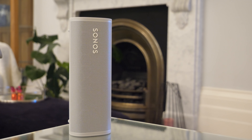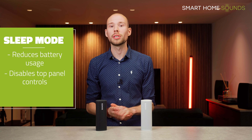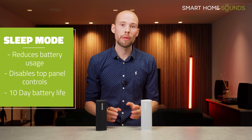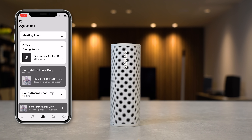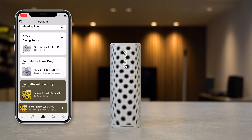When you're at home and the Roam is connected via Wi-Fi, it will automatically go into sleep mode when left idle after a few minutes. Sonos claims sleep mode reduces battery usage, disables the top panel controls, and can help the Roam's battery last up to 10 days. However, the Roam will wake itself back up from sleep mode under certain circumstances — for example, when you open the Sonos app or when it checks for updates — and this will have an impact on the battery.